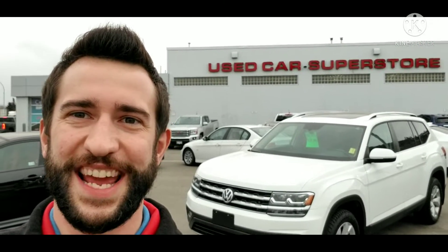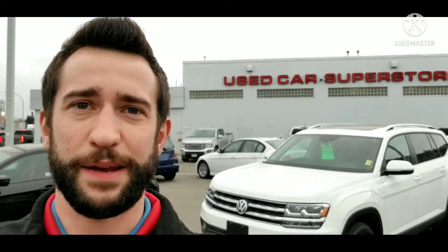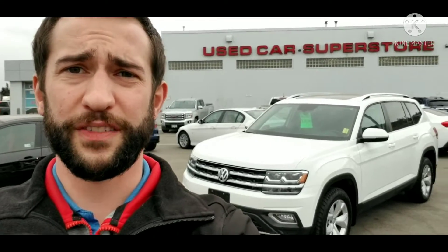Hey Leanne, Brandon here from Zimmer Wheaton in Kamloops. As you can see I got the Volkswagen in behind me there. Let's do a little walk around of it — I'll try and show you some of the features and then we can go from there.